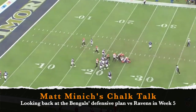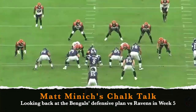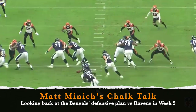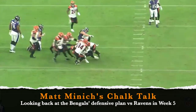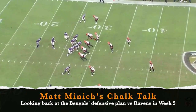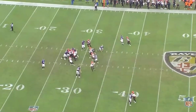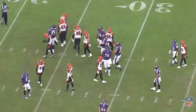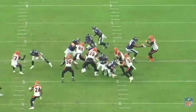The defense actually played pretty well the first time around. Yes, the Ravens scored 27 points, but seven of those points were scored by the Ravens defense as they returned a fumble for a touchdown, and a Joe Burrow interception gave them a short field that set up one of their other touchdowns. The Bengals defense needed to step up and buckle down, but all in all the Ravens only had one long sustained drive that led to a touchdown.